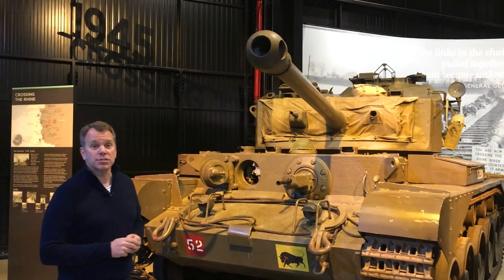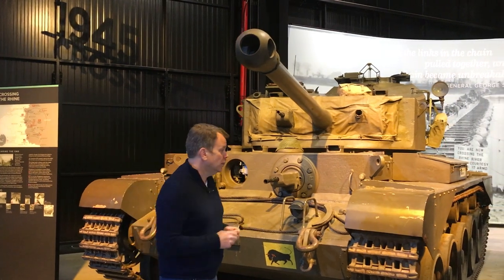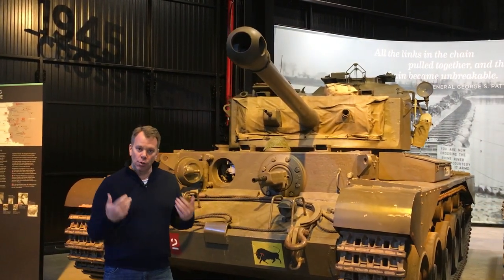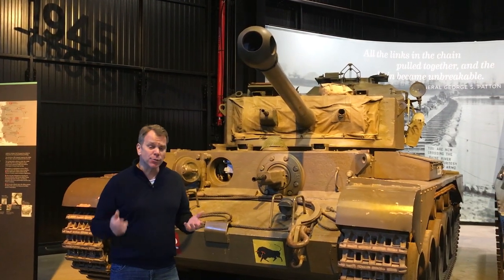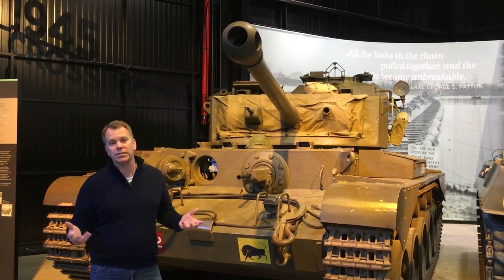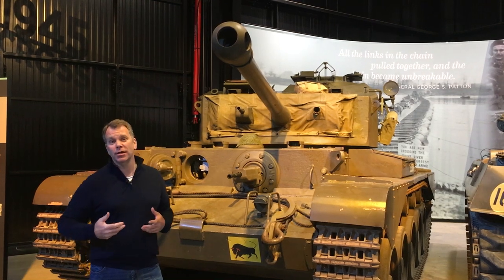This vehicle not only crossed the Rhine River but also liberated the Bergen-Belsen concentration camp — one of the more horrific camps of the Final Solution. After going through Bergen-Belsen, the crew and vehicle had to be sprayed down with DDT to kill off bacteria, because they were so concerned about the spread of typhus from the camp conditions.